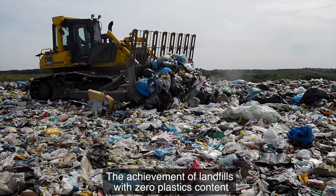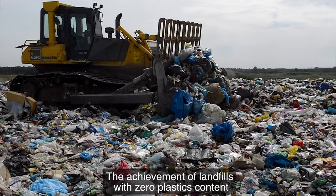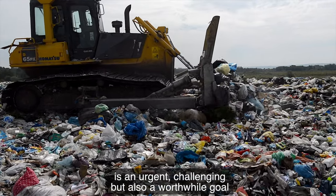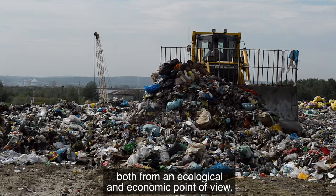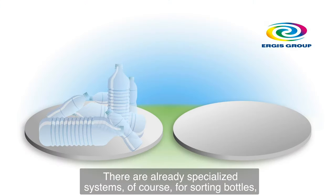The achievement of landfills with zero plastics content is an urgent, challenging but also a worthwhile goal, both from an ecological and economic point of view. There are already specialized systems, of course, for sorting bottles,